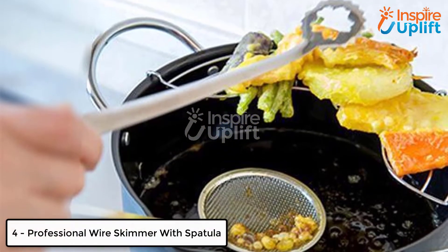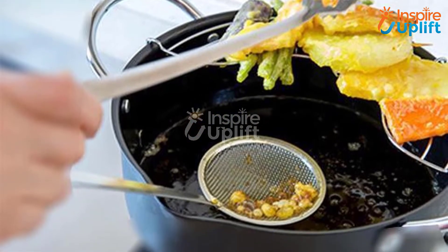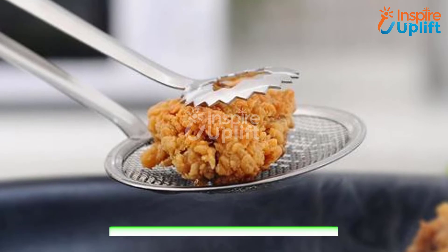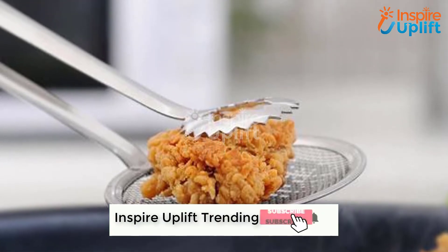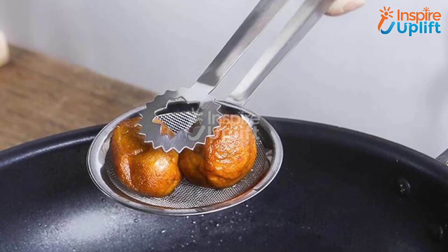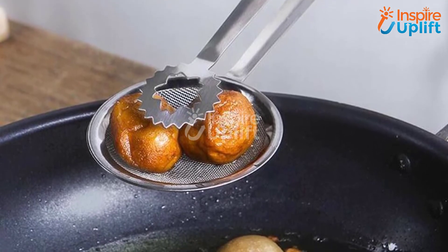At number 4 we have the professional wire skimmer with spatula. In case you have fried some wings, tender pops, or any other delicious snack, you must have this professional skimmer with a spatula. You can easily carry out individual pieces from the pan with this spatula to drain out oil well.